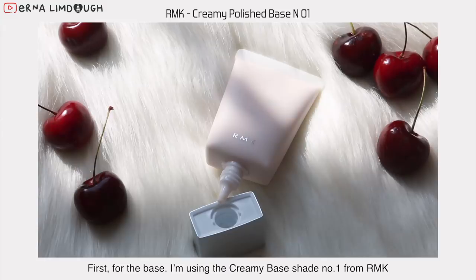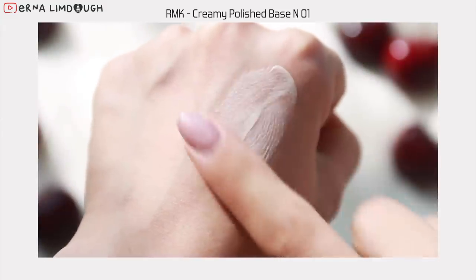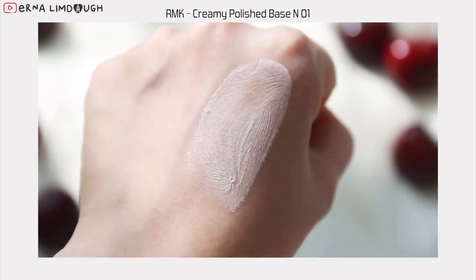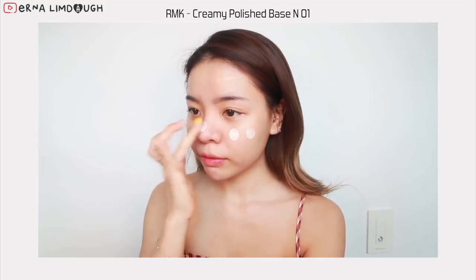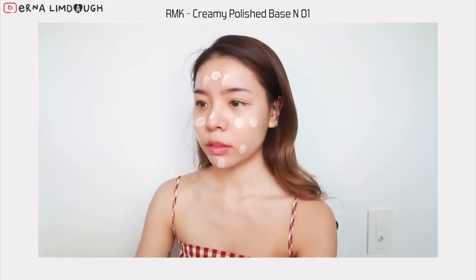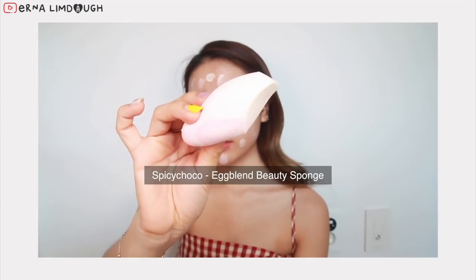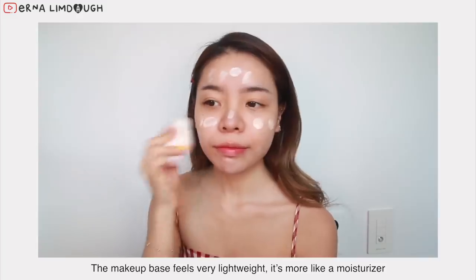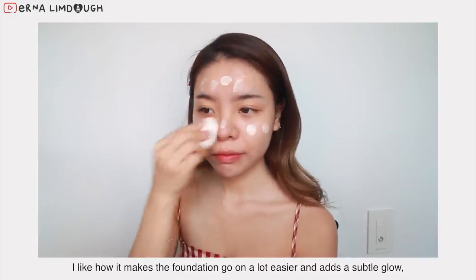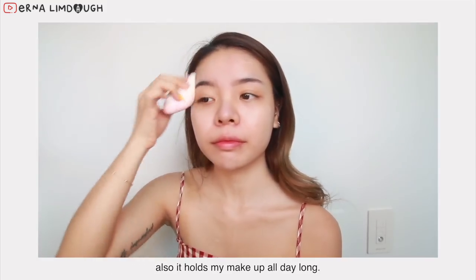First for the base, I'm using the creamy base shade number one from RMK. The makeup base feels very lightweight, it's more like a moisturizer, and I like how it makes the foundation go on a lot easier and adds a subtle glow. Also, it holds my makeup all day long.